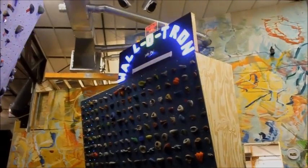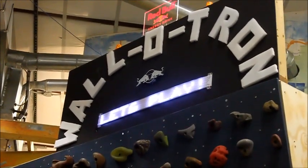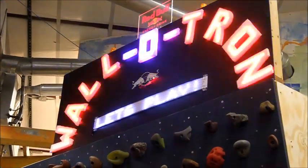Score is kept on the turbo and cabulator-powered 42-inch, 300 RGB LED scrolling display. 5 meters of RGB lights shine from behind the handcrafted foam Walletron sign.